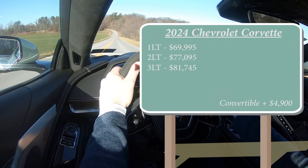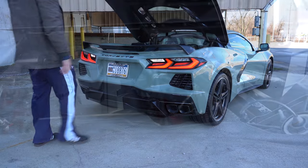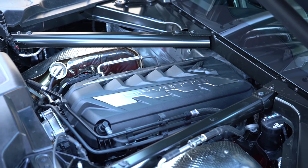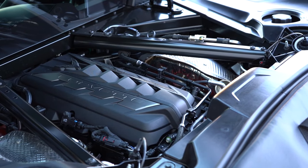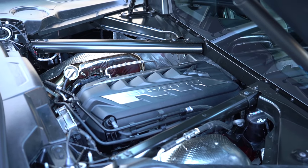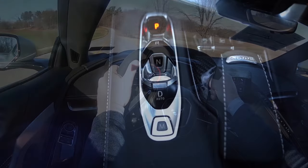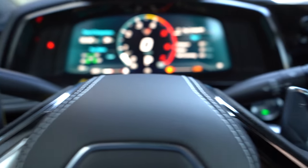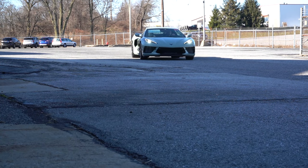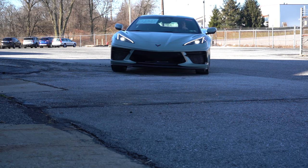Regardless of trim level or configuration, the powertrain is the same: a 6.2-liter direct-injected V8 putting out 490 horsepower around 6,400 RPM and 465 lb-ft of torque at 5,100 RPM. That power is bumped up five horsepower and five lb-ft of torque with the Z51 package or performance exhaust. Power goes to the rear wheels through an eight-speed automatic with paddle shifters. Zero to 60 comes in at approximately three seconds flat, or 2.8 seconds for the Z51. Top speed is 184 mph, with fuel economy at 16 city and 24 highway on premium unleaded.